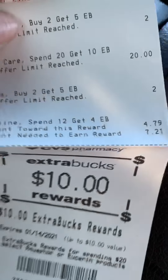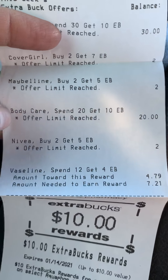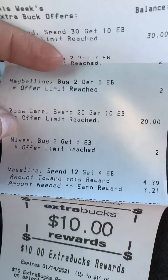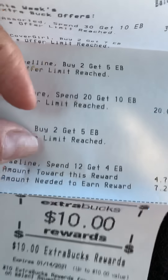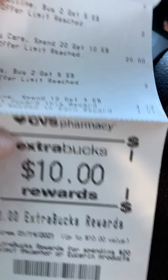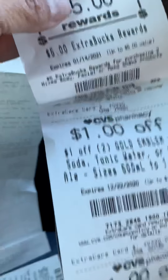As you can see here, I reached the $20 spend — spend $20, get a $10 ECB. And I also got the Nivea buy two, get a $5 ECB. I have $4.79 towards the Vaseline spend $12, get a $4. So there's my $10 and my $5, and I got some other CRTs.